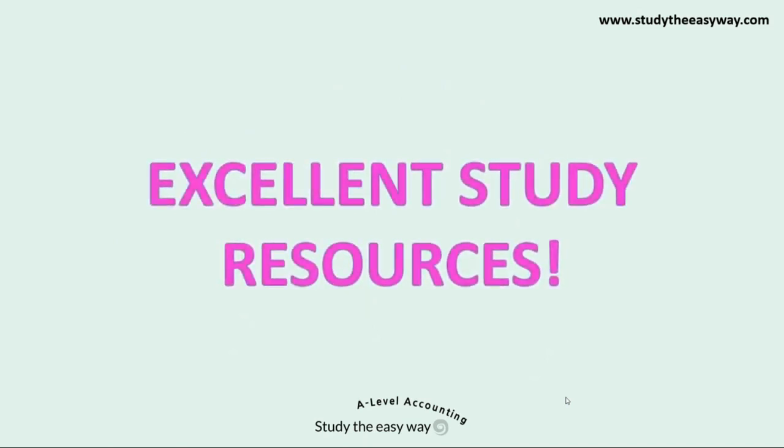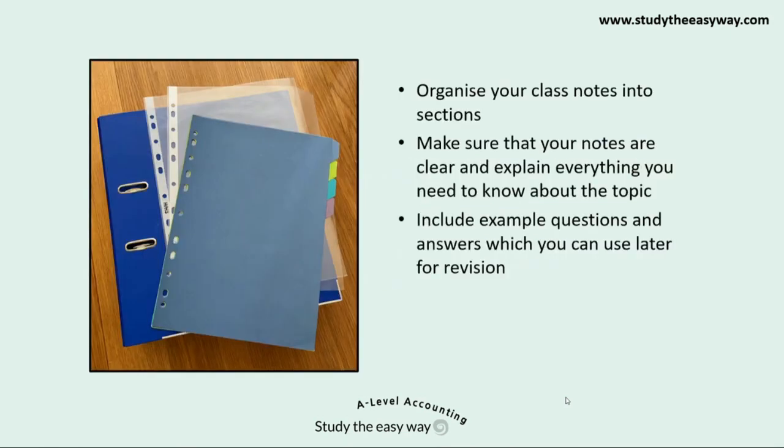The first thing you need are study resources that are easy to use and that are really good quality. If you only have access to poor quality resources you'll never be able to study successfully. Make sure that your class notes are neatly filed and divided into sections for the different topics. Use stationery like poly pockets and file dividers to help you to organise your notes. Reflect on the quality of your notes — do they explain clearly everything you need to know about the topic? Are examples with answers included that you can use for revision later? Consider whether your resources are adequate for what you'll need later on to revise from.